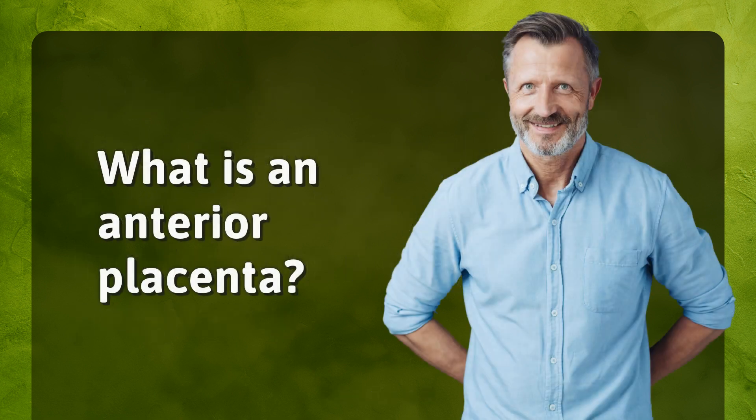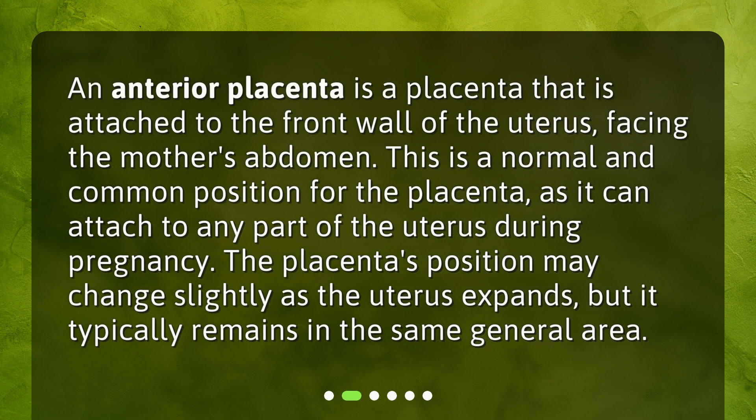An anterior placenta is a placenta that is attached to the front wall of the uterus, facing the mother's abdomen. This is a normal and common position for the placenta, as it can attach to any part of the uterus during pregnancy. The placenta's position may change slightly as the uterus expands, but it typically remains in the same general area.